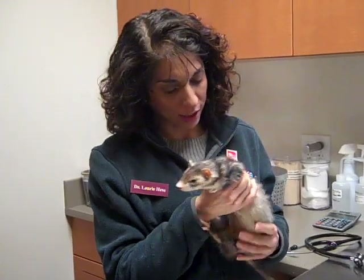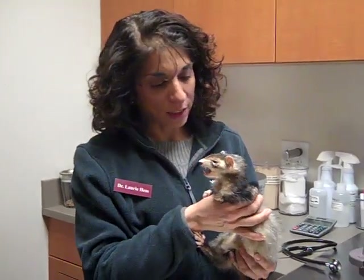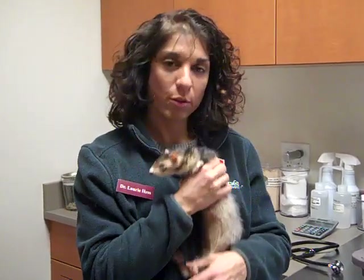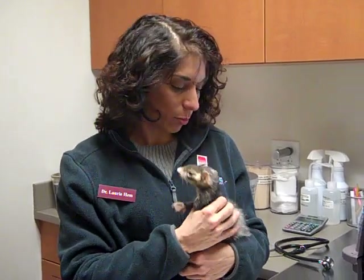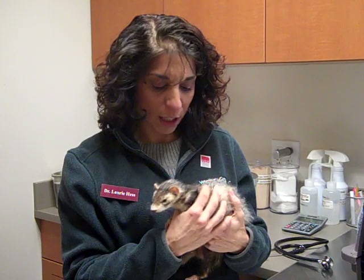So we're here with Aiden. This is Aiden, and she's a little female ferret. Aiden's mom brought her in because she actually just rescued her. We really weren't sure how old she is, and we're guessing that she's somewhere between four and six, and she came in because she was kind of lethargic, not eating great.